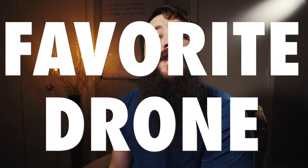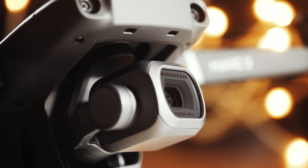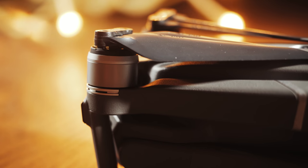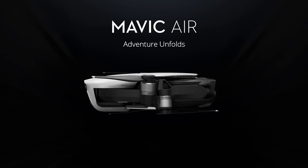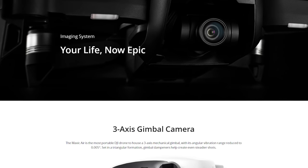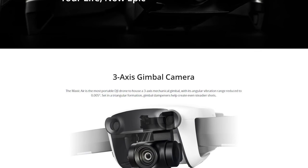My favorite drone of 2018 is the Mavic 2 Pro. I recently completed a review of this drone — I'll link it in the corner and description. In a nutshell, the Mavic 2 Pro gives you the video quality of a Phantom 4 Pro in the size of a Mavic. I love it. Honorable mention goes to the Mavic Air, which is even smaller and still has very good image quality, though I do wish DJI could improve its image transmission quality — it's not nearly as good as the Mavic 2 Pro.